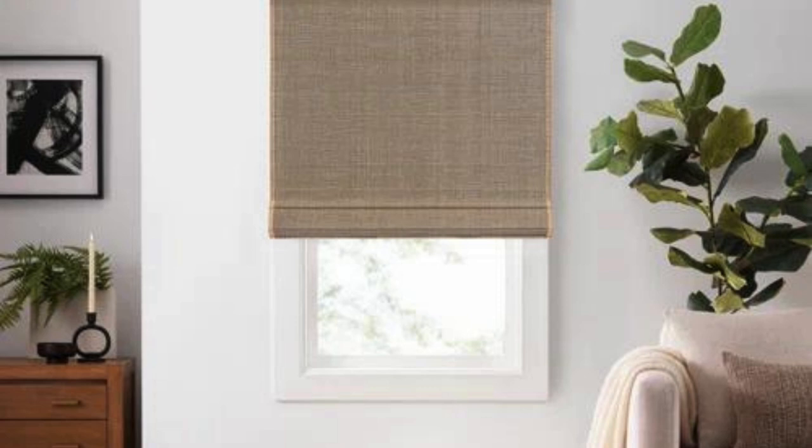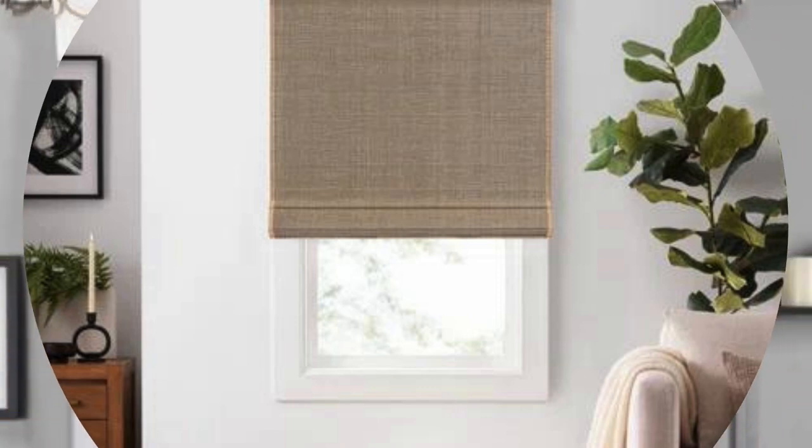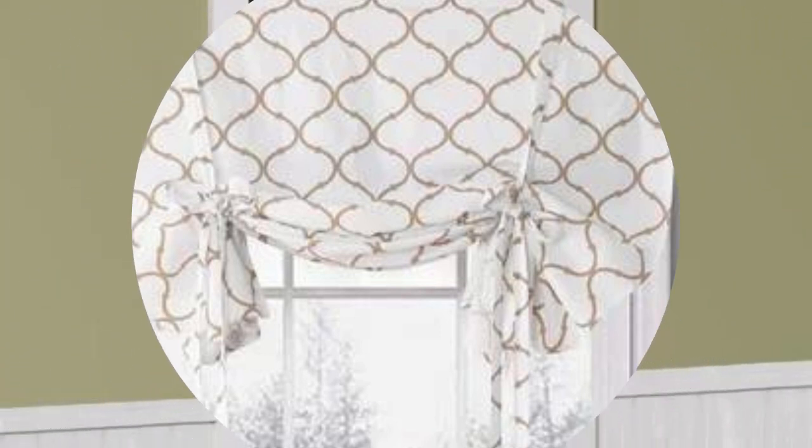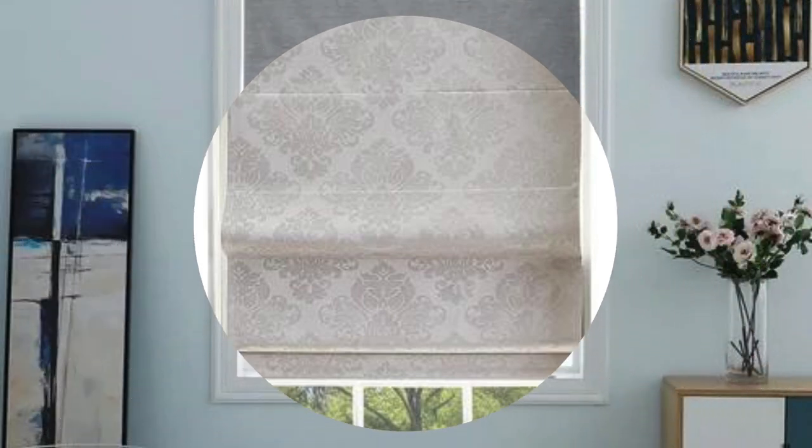Roman shades can also be crafted from materials beyond traditional fabric choices. Bamboo or woven wood Roman shades introduce a natural and textural element, infusing a room with warmth and a hint of the outdoors. These options are ideal for those seeking a more organic or tropical aesthetic, and they offer effective light filtering while maintaining a connection to the natural world.